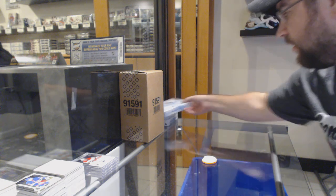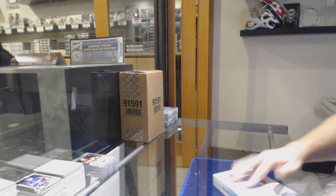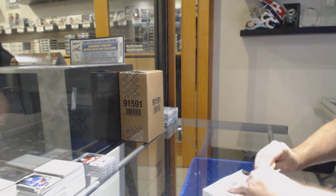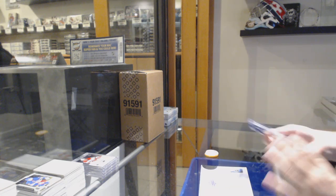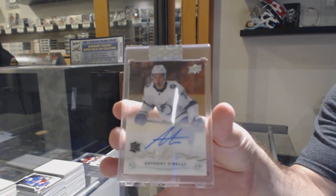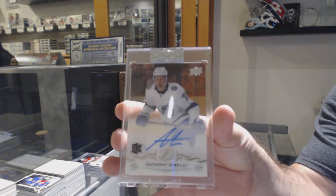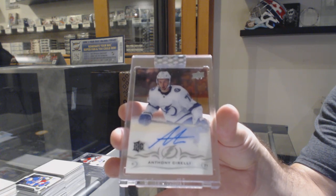Pedersen, Kachuk, Hart — I think it was five of them if I remember correctly. Not a bad rookie auto for the Tampa Bay Lightning — Anthony Sorelli.